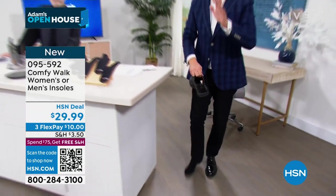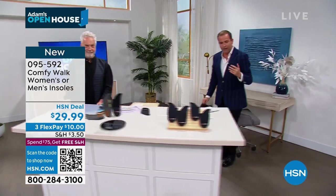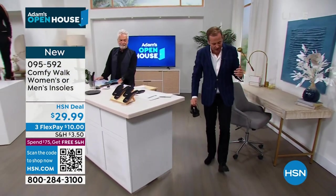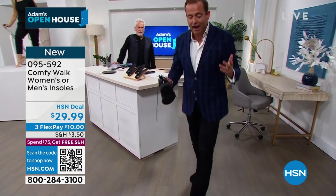I can't recommend them enough — the feeling is heavenly. And if your feet drive you wild because you don't like the way your shoes feel, whether high heels or sneakers, you need to have Comfy Walk.